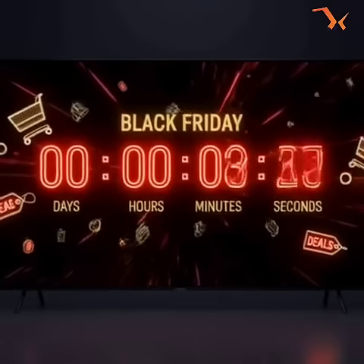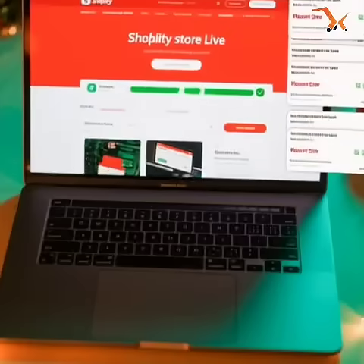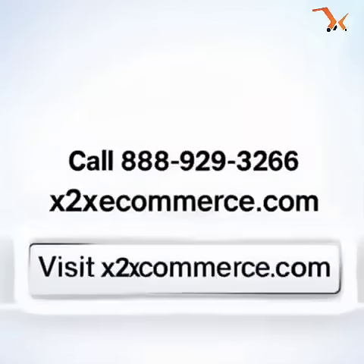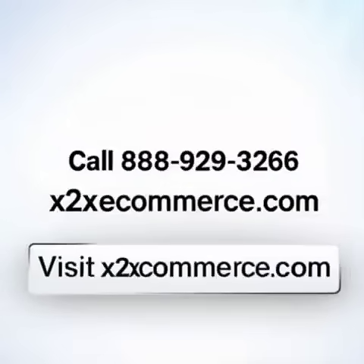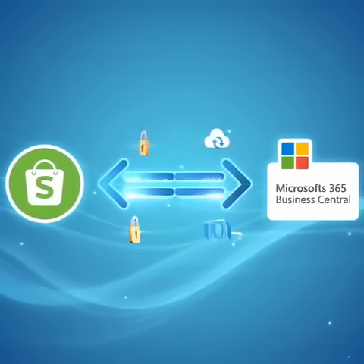Sign up before Black Friday and get 15% off, or enjoy three months of free support. Call 888-929-3266, or visit x2xecommerce.com to go live this holiday season. X2X Ecommerce — your bridge between Microsoft and Shopify.